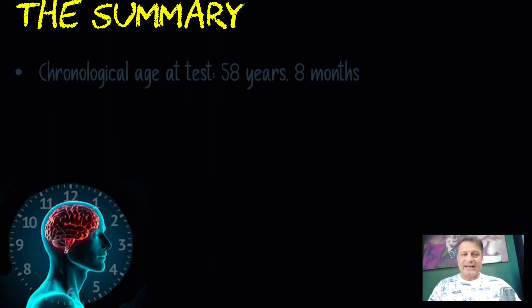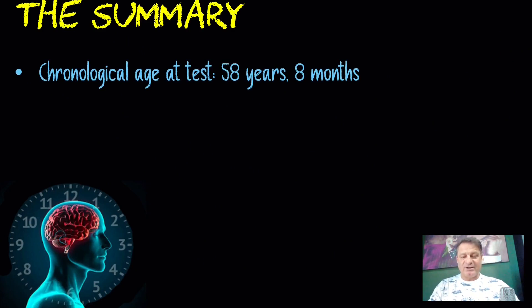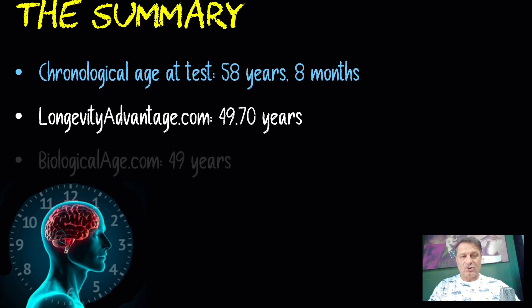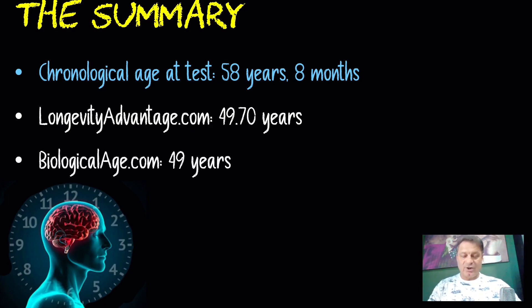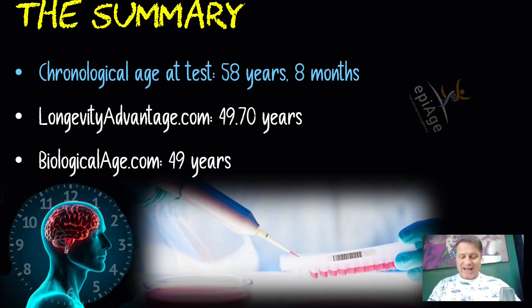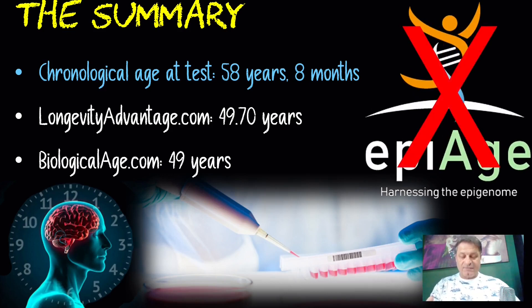At the time of this test my chronological age was 58 and eight months. Longevity Advantage had my DNA methylation age at 49.70 years — just over eight years younger than my calendar age. The less accurate biologicalage.com had me at 49, which is nine years younger. The DNA methylation test using blood samples, such as the Horvath clock, is going to be far more accurate. I would avoid companies like epiage.com that only test against fewer than 20 markers — look for companies testing against hundreds of thousands of markers for a more accurate and cost-effective result.